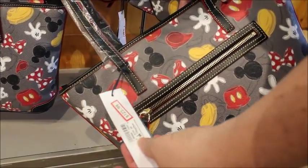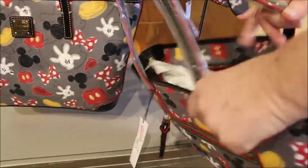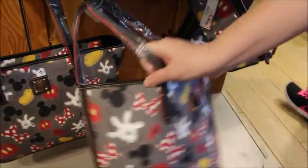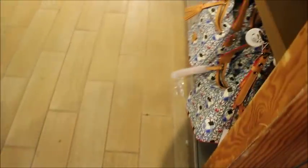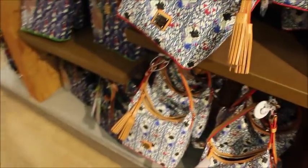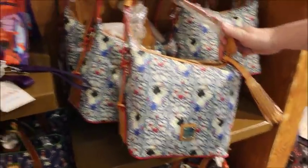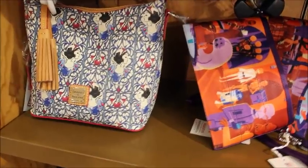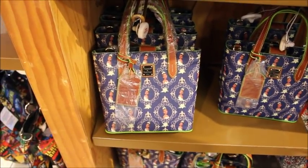This crossbody was $248, it's now $123.99. The Snow White and Tiana ones are still here — we've shown those at the past couple visits. That one was the barrel style, not the shoulder style.